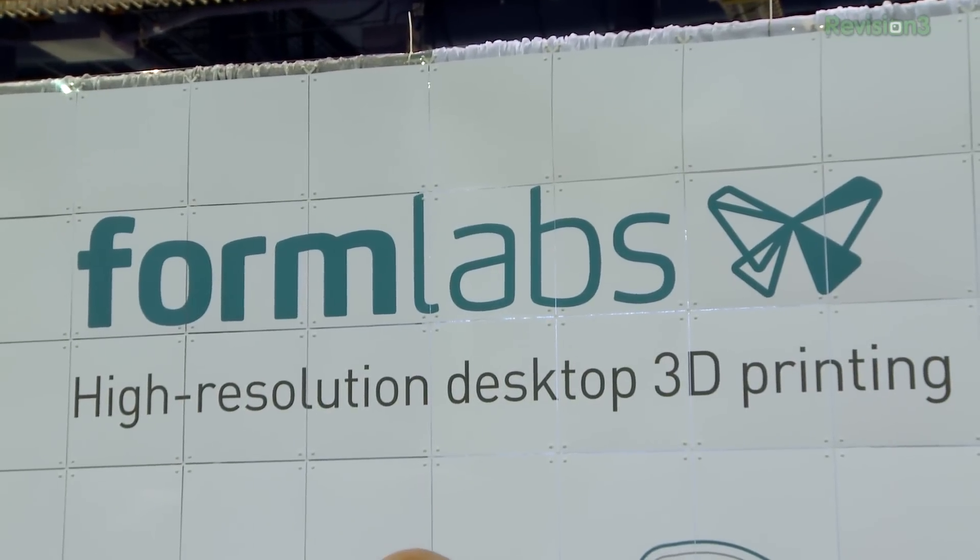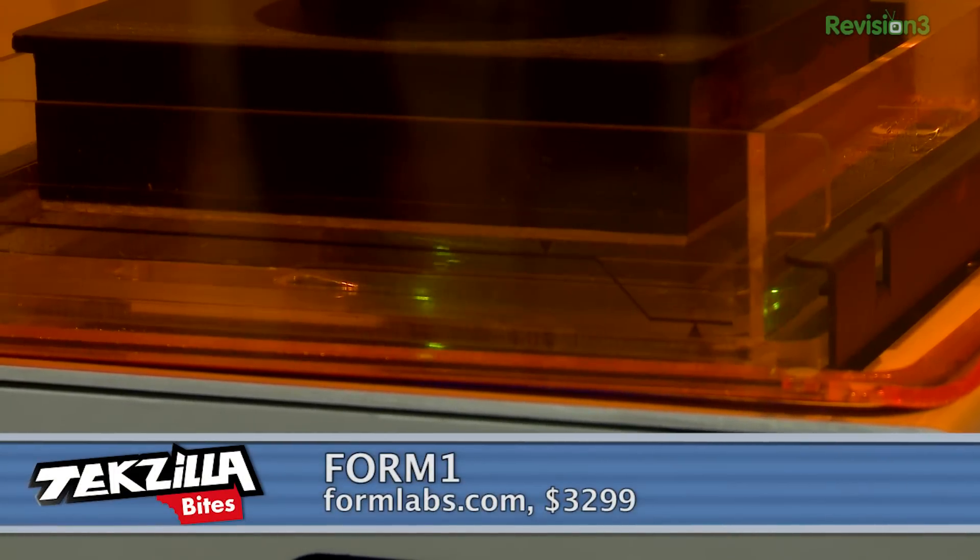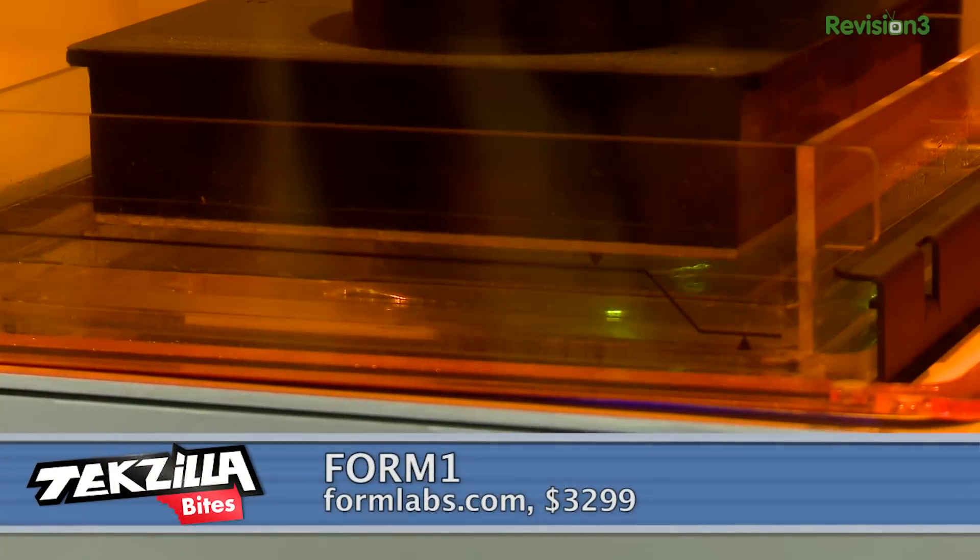You might have seen Formlabs' Kickstarter project. Now they're selling the Form 1 online at Formlabs.com. The $3,300 high-resolution 3D printer uses stereolithography technology, kind of like the OWL Nano we just showed you. But they're doing 25, 50, or 100 micron layers, and they're claiming an honest minimum feature size of 300 microns.